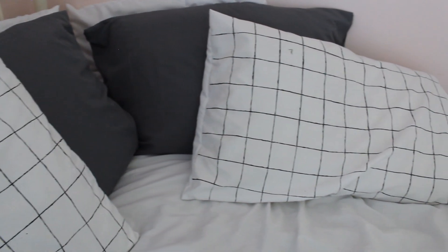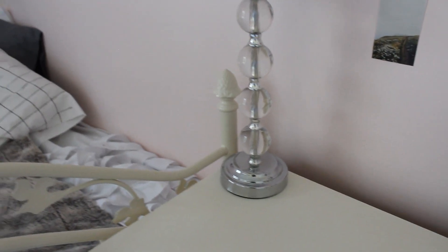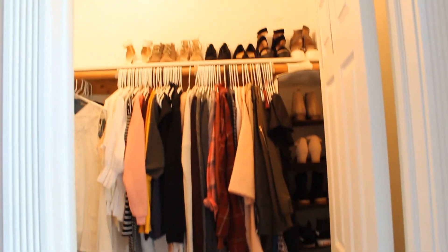Moving over to my bed, I have it set up in a way that it looks like a daybed, but I like it because it feels really cozy. Over here is where I keep my PJs and a lot of comfy clothes. I also have some pictures displayed over here and a lamp that's from Walmart.